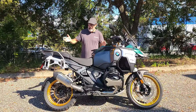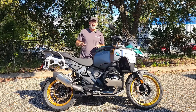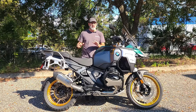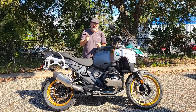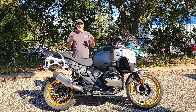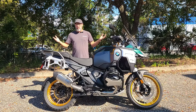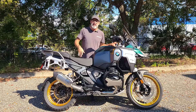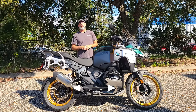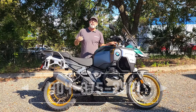Alright guys, there you have it — the very first 2025 GSA1300 that we've gotten in. Now this one does not have the shift assist, so there's going to be another video coming that features that brand new shift assist system. We definitely want to get into that. So guys, if you have any questions on this or anything else you see here on the spotlight, or if you just want to give us a call and set up a time to come in and give this thing a test ride, give us a call. Phone number here is going to be 904-375-2921.